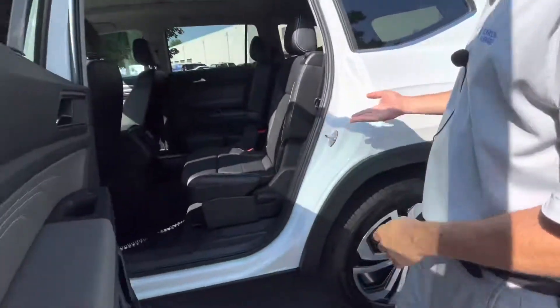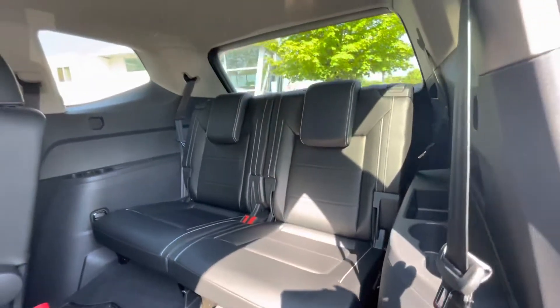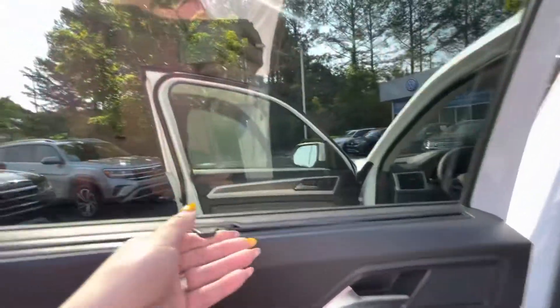Here are your captain chairs, all-weather mats, and the biggest working third row in the market right now. You also have your privacy shade.